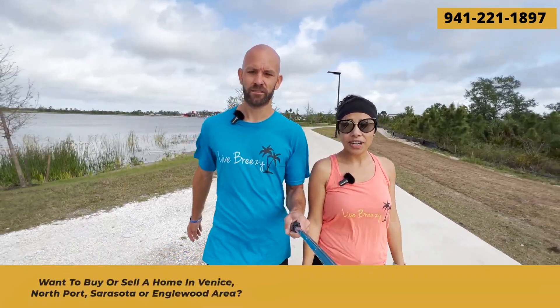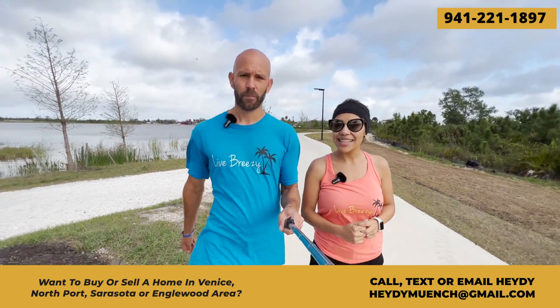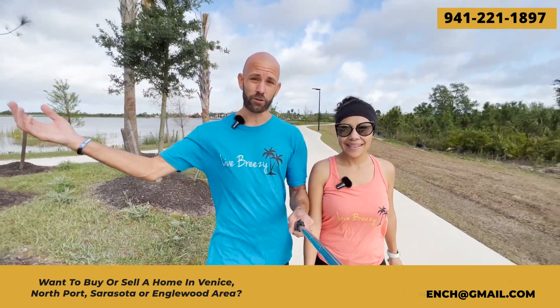Before getting into number six, if you are looking to buy or sell a home in the area, make sure to call, text, or email us. I am a local realtor here. My information will be in the description box below. Phone number is 941-221-1897. You can call or text at any time. We hear from people all the time and we love it.